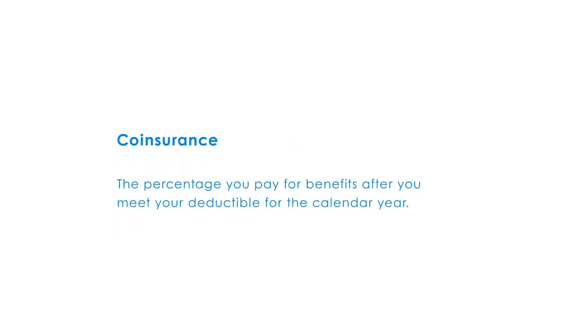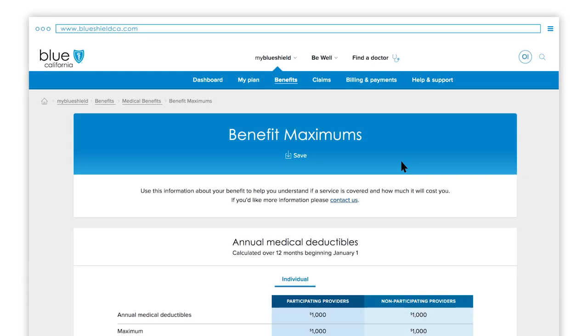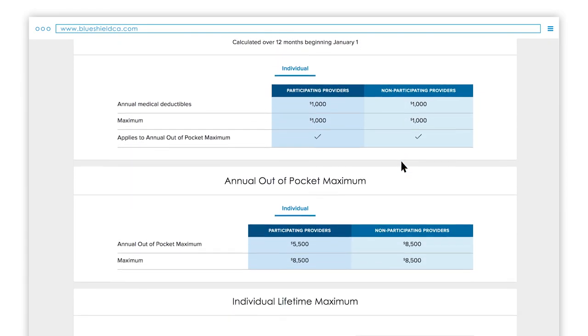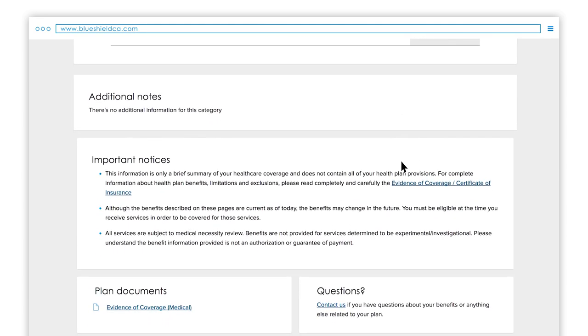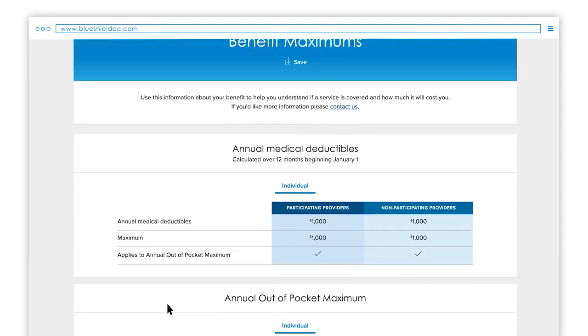And what is co-insurance? Co-insurance is the percentage you pay for benefits after you meet your deductible for the calendar year. To find out more about your plan's co-insurance percentages, see your evidence of coverage or policy, which you can find at the bottom of this page or from the My Plan page under Plan Documents.